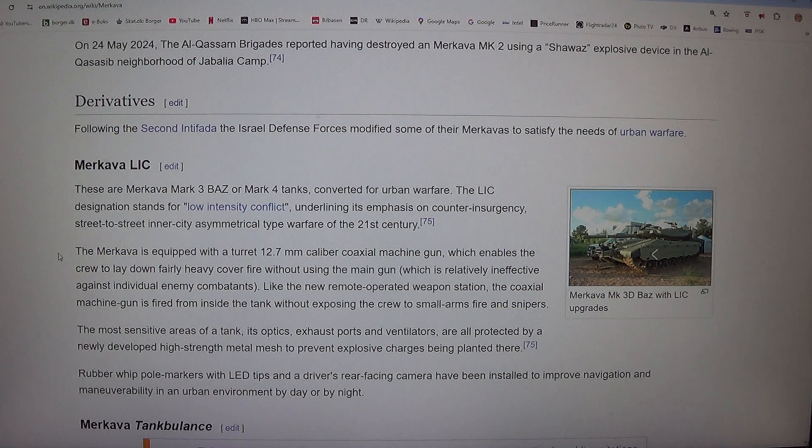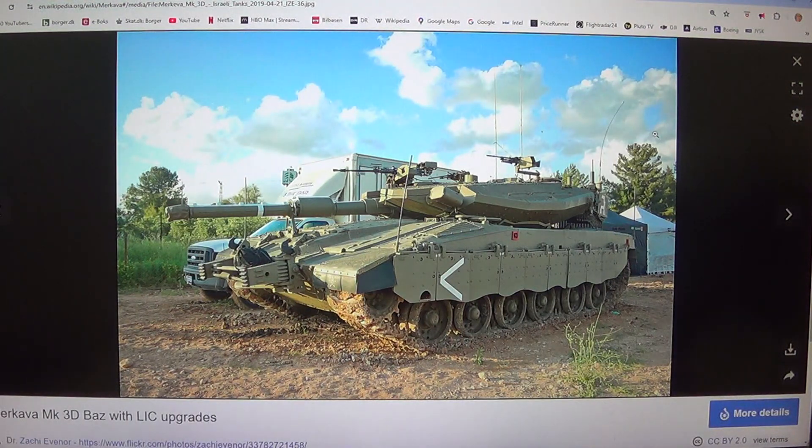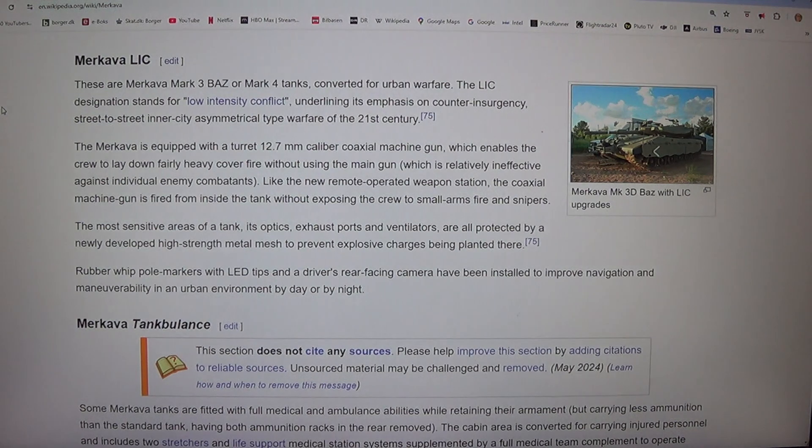Following the 2nd Intifada, the Israel Defense Forces modified some of their Merkavas to satisfy the needs of urban warfare. These are Merkava MK-3 Baz or MK-4 tanks converted for urban warfare. The LIC designation stands for low-intensity conflict, underlining its emphasis on counter-insurgency, street-to-street inner-city asymmetrical type warfare of the 21st century.